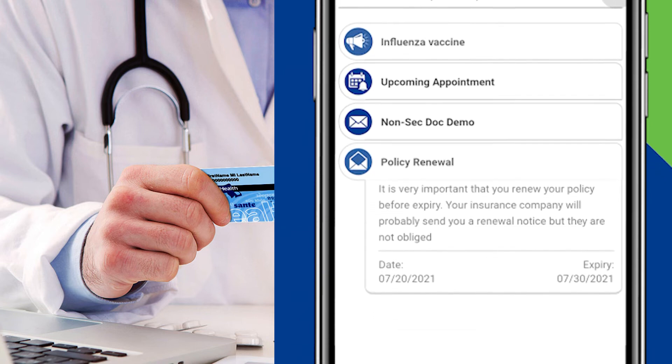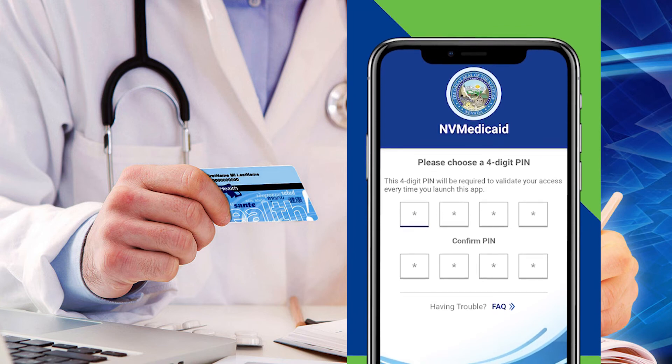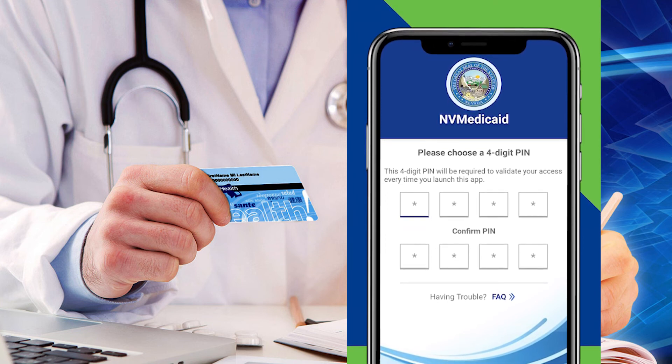All health data is federally protected, so Medicaid recipients must sign up for data sharing. Nevada Medicaid offers free or low-cost health insurance for working Nevadans, people who have lost their jobs or have become too sick to work.